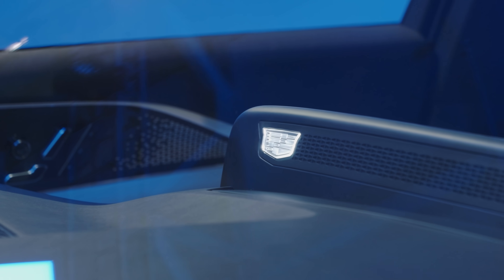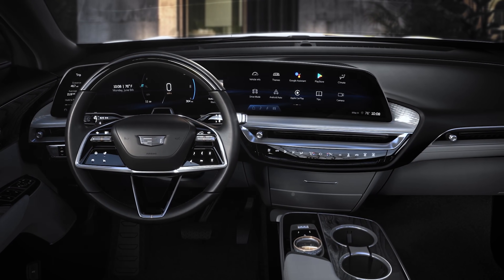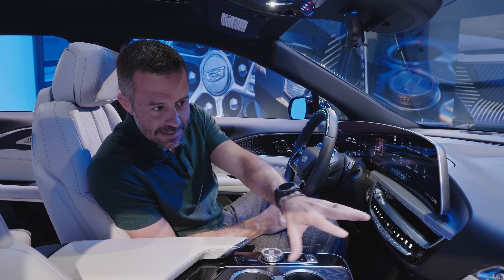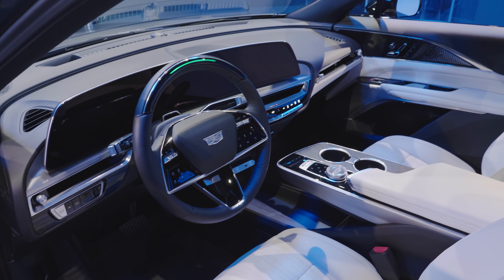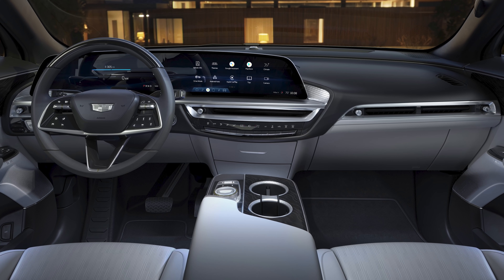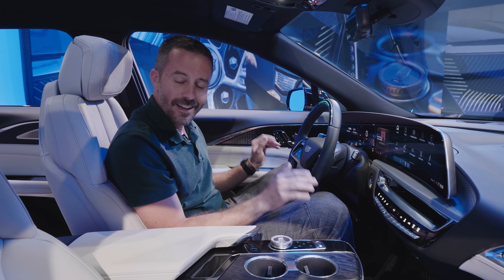Like many other Cadillacs, the Lyriq offers Super Cruise — Cadillac's hands-free driving technology — which works on select roadways with some limitations. What I like about this layout is the attention to detail in a lot of the materials. There's use of metal and wood, giving you the kind of premium experience you'd hope to find in a Cadillac, while still feeling very modern. It doesn't seem too alien or too far removed from modern Cadillacs of today, and it's still very usable and attractive.